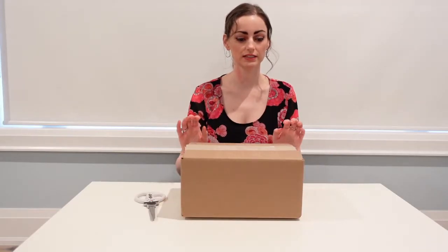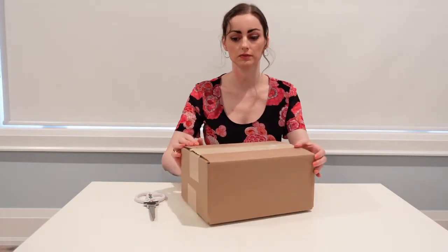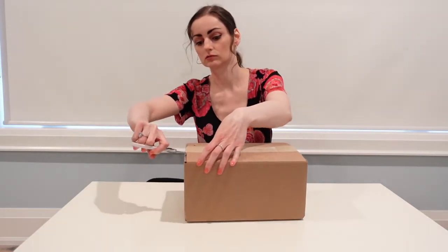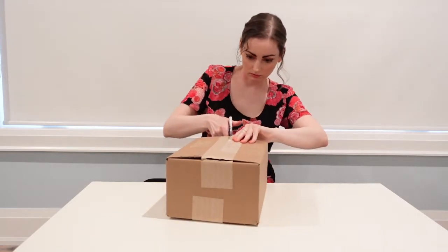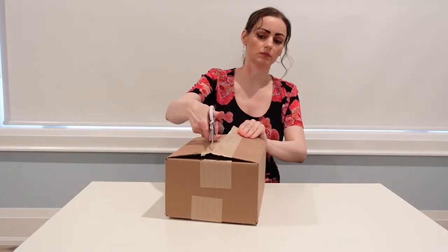Welcome back to the channel. Today we have the second box from the Termed Aroma unboxing — these are the new products that just came out in 2021, so we're going to open up and see what we get. This one's going to have a candle and two bath bombs.